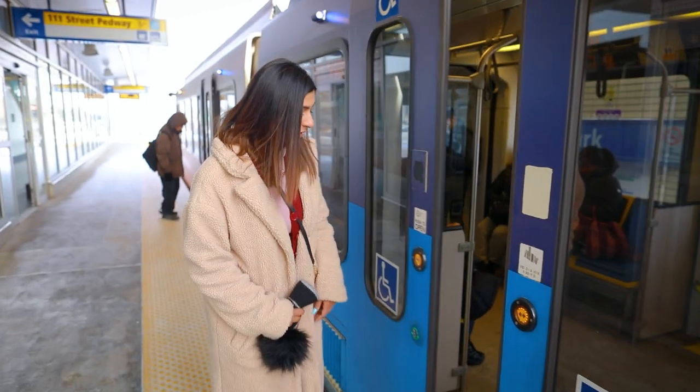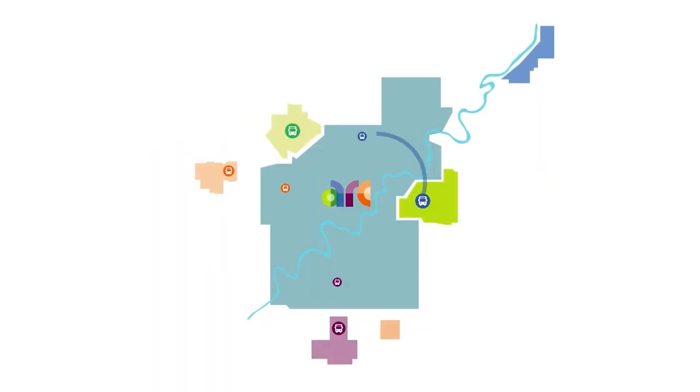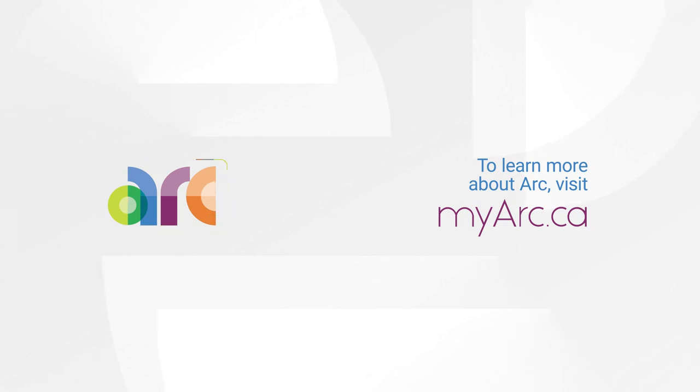With ARC, your travel on transit is a whole lot easier. One card connects you across multiple municipalities — just load, tap, and go. To learn more about ARC, visit MyARC.ca.